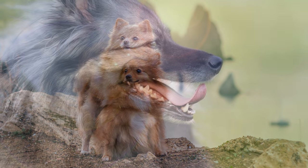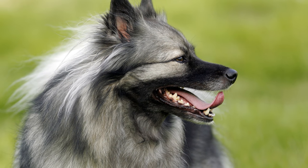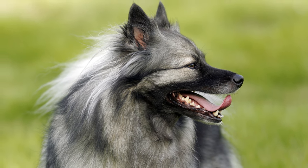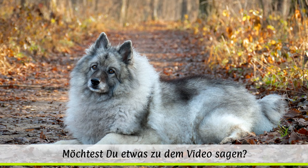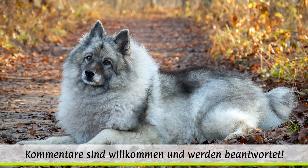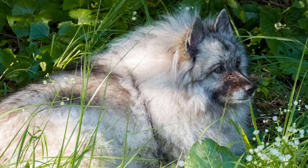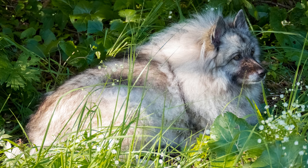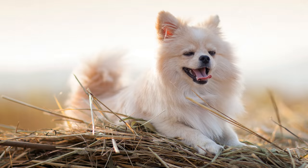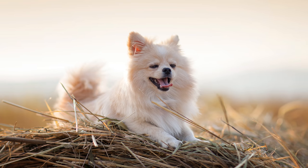Den Wolfsspitz, der auch unter dem holländischen Namen Keeshound bekannt ist, gibt es in Grau gewolkt – was so viel bedeutet wie Silbergrau mit schwarzen Haarspitzen – sowie verschiedenen Grau-, Creme- und Schwarztönen. Der Großspitz darf dagegen laut heutigem Rassestandard ein weißes, schwarzes oder braunes Fell besitzen. Beim Mittel-, Klein- und Zwergspitz sind die Farben braun, weiß, schwarz, grau gewolkt, sowie orange und weitere Nuancen zugelassen.